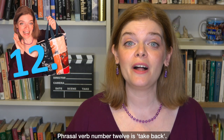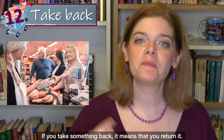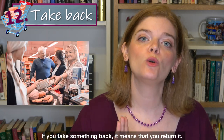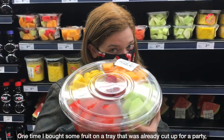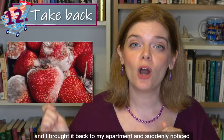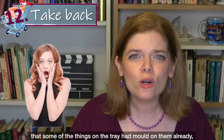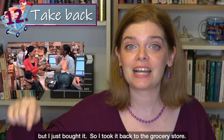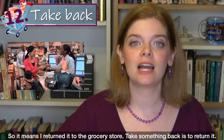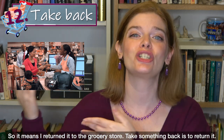Phrasal verb number 12 is 'take back.' If you take something back, it means that you return it. One time I bought some fruit on a tray that was already cut up for a party, and when I brought it back to my apartment I noticed that some things on the tray had mold on them — but I had just bought it. So I took it back to the grocery store, meaning I returned it.